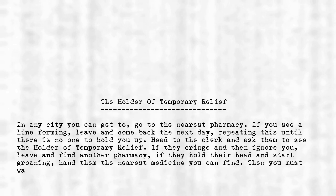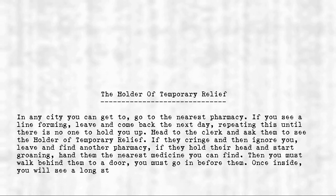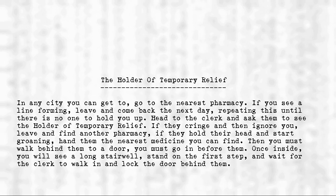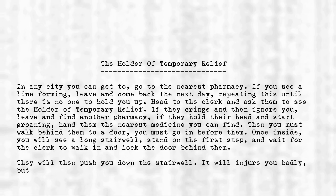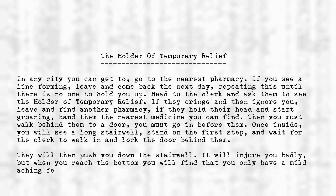Then you must walk behind them to a door. You must go in before them. Once inside, you will see a long stairwell — stand on the first step and wait for the clerk to walk in and lock the door behind them. They will then push you down the stairwell. It will injure you badly, but when you reach the bottom, you will find that you only have a mild aching feeling.